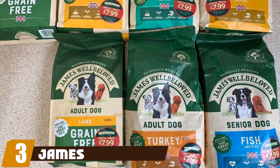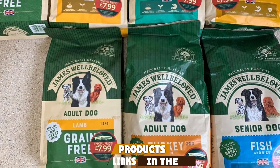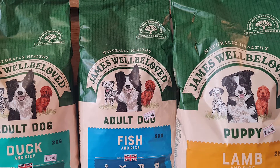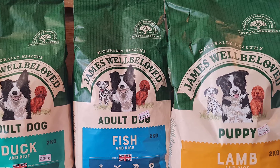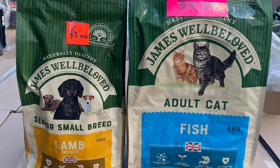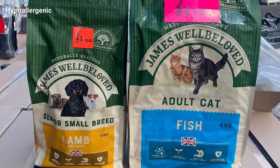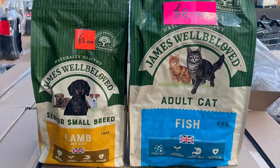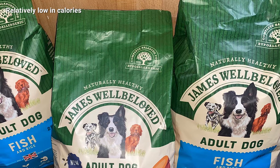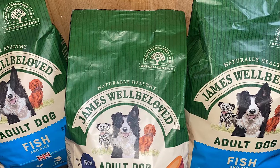The number three position is held by James Wellbeloved Adult Fish and Rice Kibble. Another reputable name in the dog food market, James Wellbeloved has been making a wide range of high-quality products for over a quarter of a century. Their Adult Fish and Rice Kibble has been specially formulated for hypoallergenic dogs and has become an incredibly popular product for the company over the years. The simple formula boasts a high protein content coming from fish at 22%, and the high fish content is included to keep your dog fuller for longer.